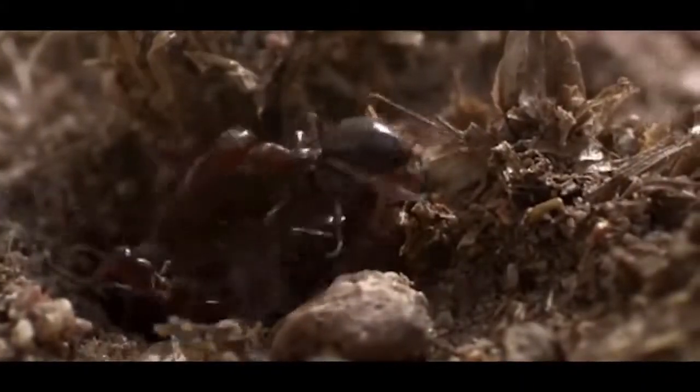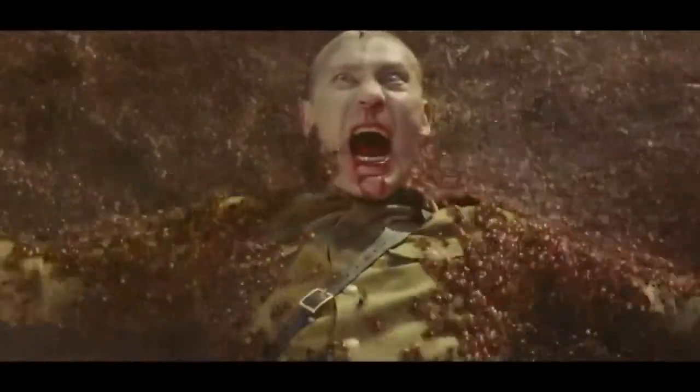Mounds formed by fire ant nests can also be an extreme issue. They attack young animals and infest food and water sources, leading to dehydration and death for other animals.